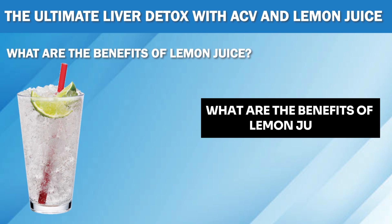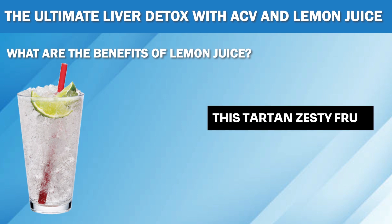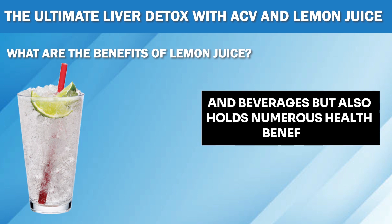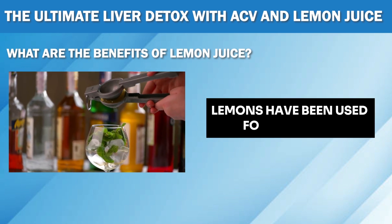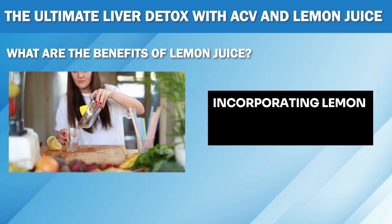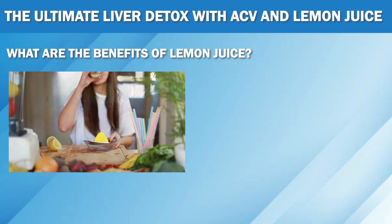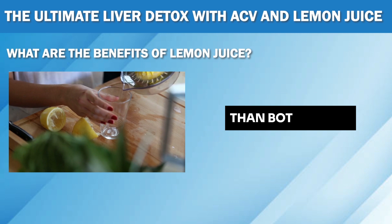What are the benefits of lemon juice? Now let's talk about the second superhero for liver detoxification: lemon juice. This tart and zesty fruit is not only a popular ingredient in cooking and beverages but also holds numerous health benefits, especially for your liver. Just like apple cider vinegar, lemons have been used for centuries as a natural remedy for various health issues. Whether you prefer raw lemons or bottled juice, incorporating lemon juice into your daily routine can make a significant difference. Note that raw lemons are always a better option as they contain more beneficial compounds than bottled juice.